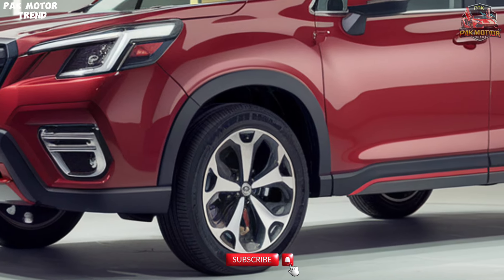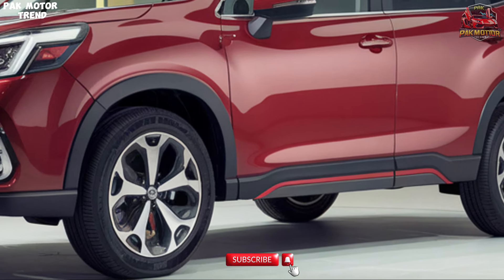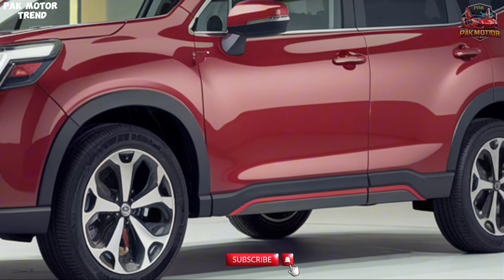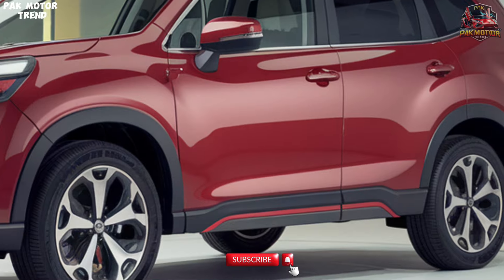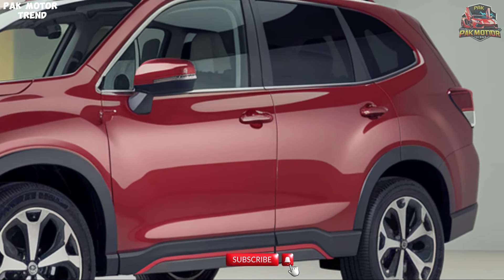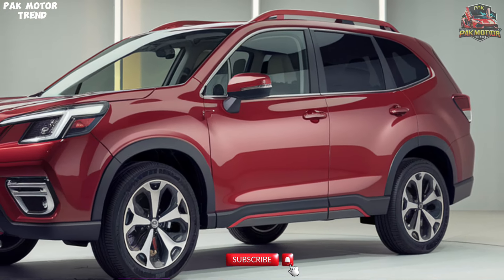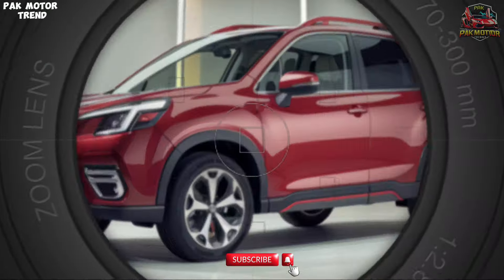The 2025 Subaru Forester boasts a bold and functional design, perfectly suited for both urban environments and outdoor adventures. At the front you'll find Subaru's signature hexagonal grille, flanked by sharp LED headlights that provide excellent visibility day and night. The high ground clearance gives it an assertive stance, while the boxy shape maximizes interior space.